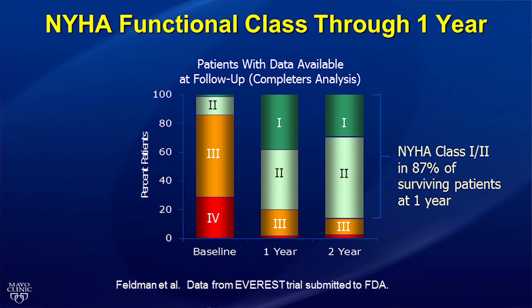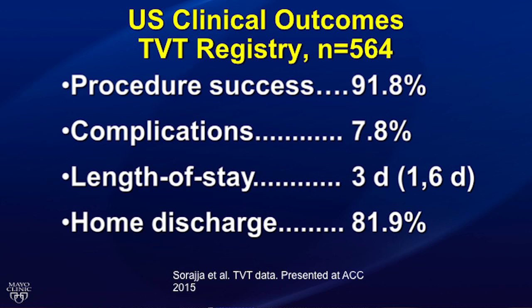The MitraClip procedure does a great job at improving symptoms. Greater than 80% of patients who received the clip in the Everest cohort had New York Heart Association functional class 3 or 4 symptoms before the procedure, and at one year following clip implant, 87% of surviving patients had improved to New York Heart Association functional class 1 or 2. Admissions for heart failure are also significantly reduced. The TVT registry data shows a high procedural success rate of almost 92%, a low complication rate of just 7.8%, and a short length of stay averaging less than three days. The vast majority of patients are discharged to home rather than to a skilled nursing or rehab facility.